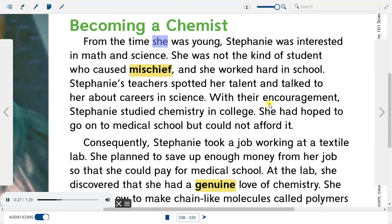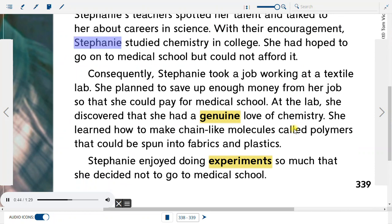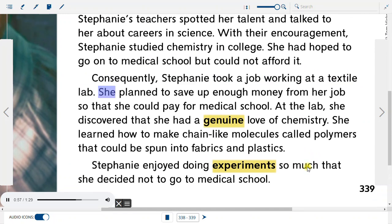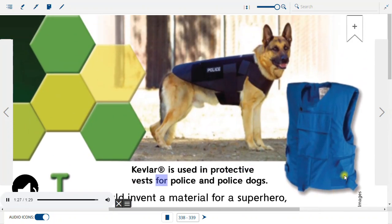Becoming a Chemist. From the time she was young, Stephanie was interested in math and science. She was not the kind of student who caused mischief, and she worked hard in school. Stephanie's teachers spotted her talent and talked to her about careers in science. With their encouragement, Stephanie studied chemistry in college. She had hoped to go on to medical school, but could not afford it. Consequently, Stephanie took a job working at a textile lab, planning to save up enough money to pay for medical school. At the lab, she discovered that she had a genuine love of chemistry. She learned how to make chain-like molecules called polymers that could be spun into fabrics and plastics. Stephanie enjoyed doing experiments so much that she decided not to go to medical school. Kevlar is used in protective vests for police and police dogs.